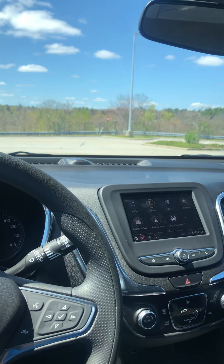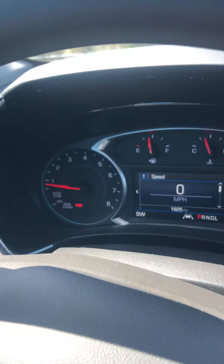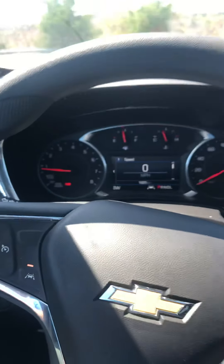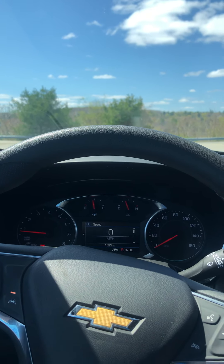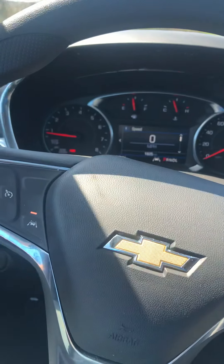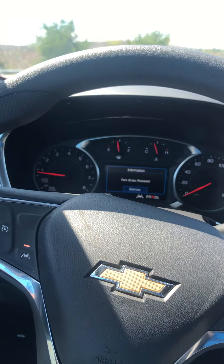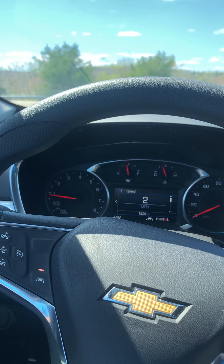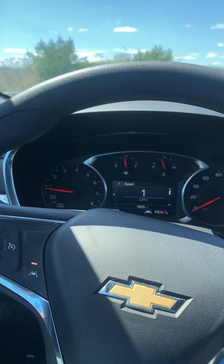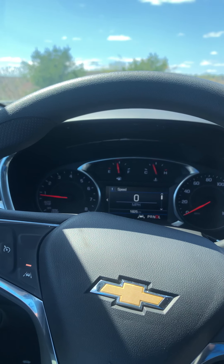Also wanted to mention — this does have an auto stop/start feature. If the car is all warmed up and you're sitting in traffic in drive, the engine will actually shut off. It's not too bad; it doesn't do it abruptly.